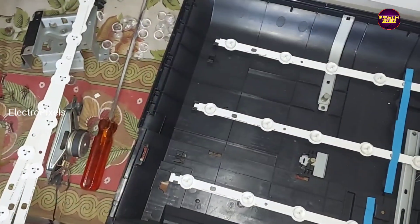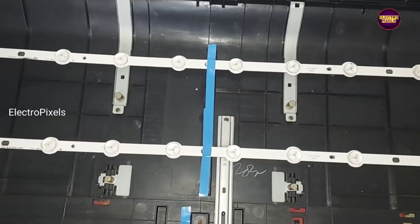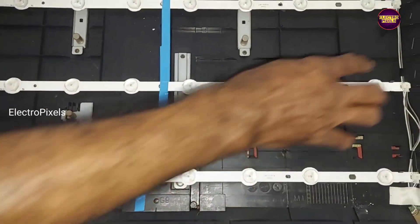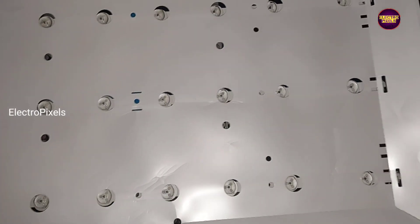Finally, we installed new backlights by replacing the old LED strips. Now we can put the diffuser sheets, panel frame back into the TV. The work is done.